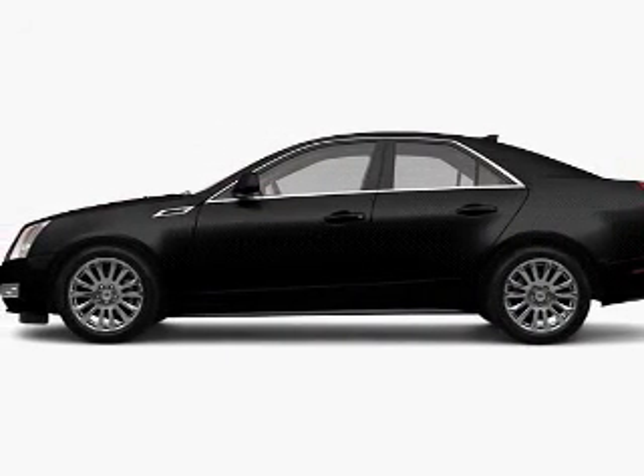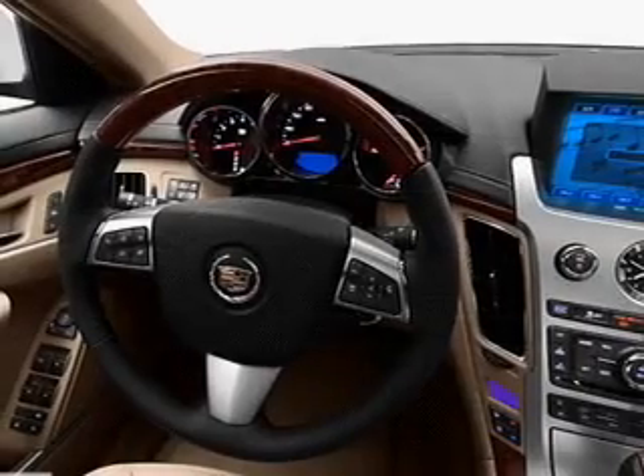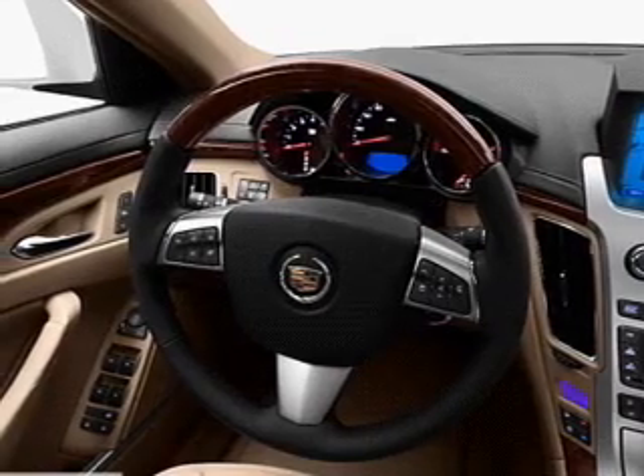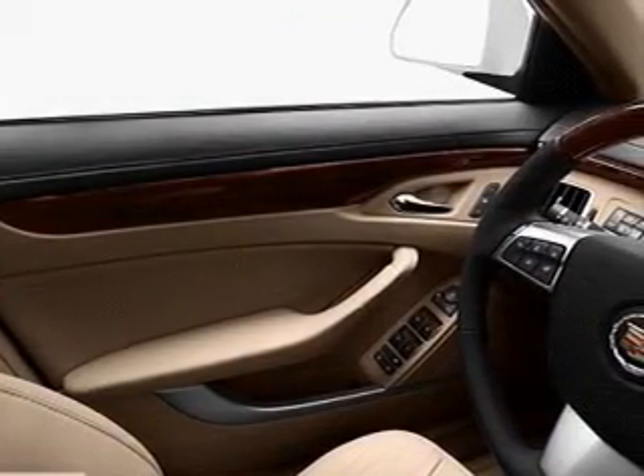The powertrain includes all-wheel drive with a solid six-cylinder engine connected to a smooth-shifting six-speed automatic transmission. Treat yourself to the splendor of a premium sound system. Brake safely with the anti-lock braking system.